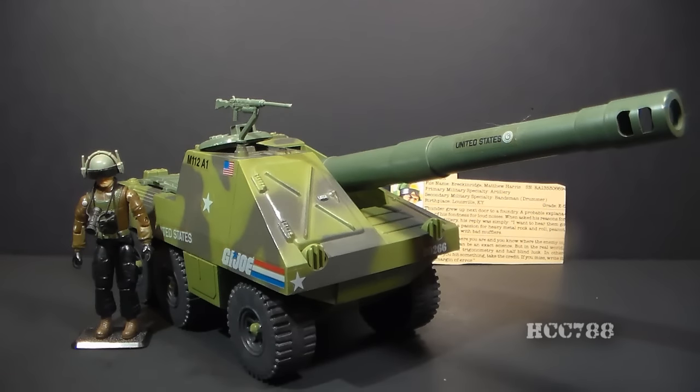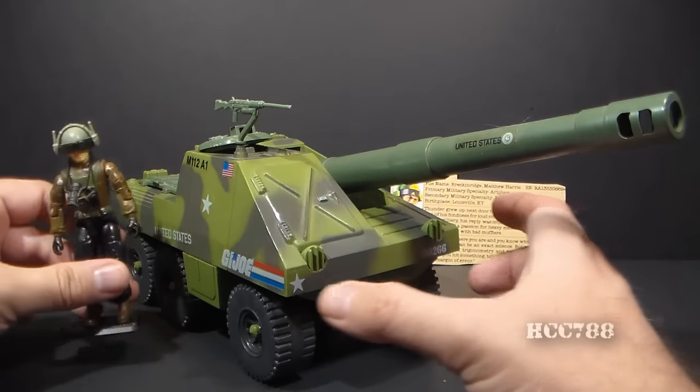Hello everybody, Hooded Cobra Commander 788 here, and it's been a while since we've done one of these quick shots. So let's take a look at the 1984 self-propelled cannon, the Slugger, and the action figure that came with it, Thunder.